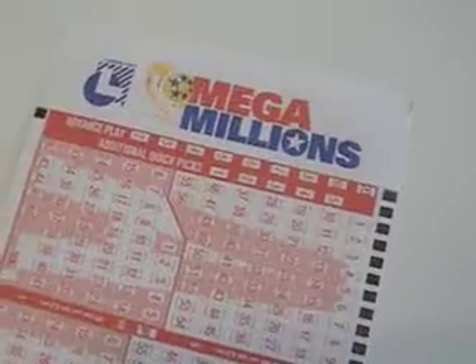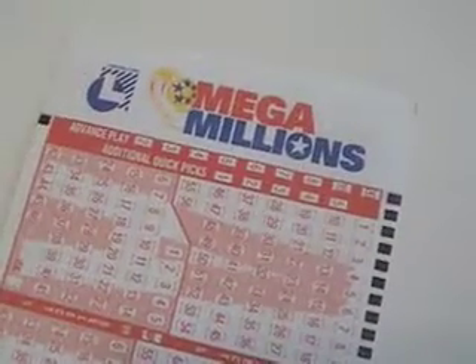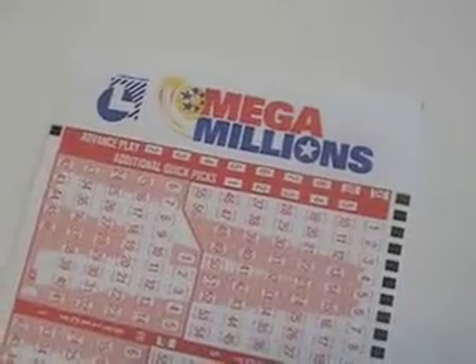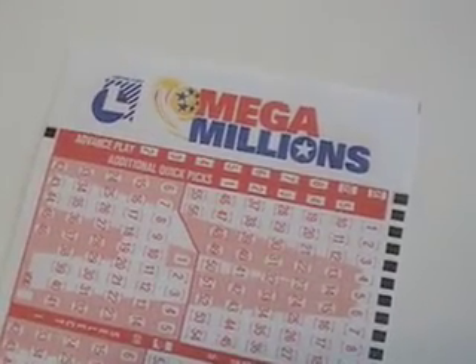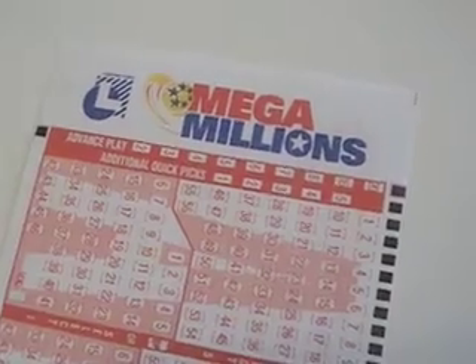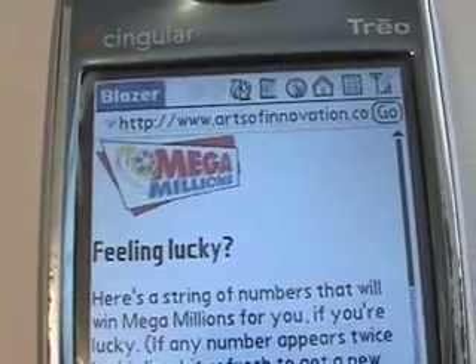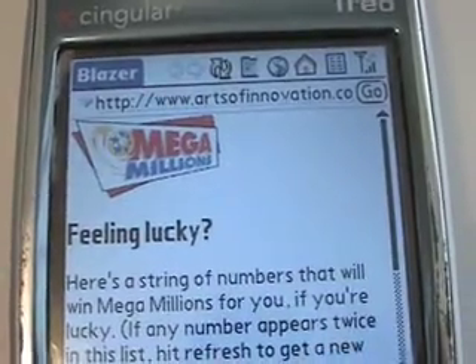So next time you're looking at a blank Mega Millions card wondering what numbers to put in, remember you can snap a picture of the logo, send it to snap-to-link.net, you'll get a suggestion of numbers to play, and they're guaranteed to win if you're lucky. Thank you for joining me. This is Colin Stewart of the Orange County Register.